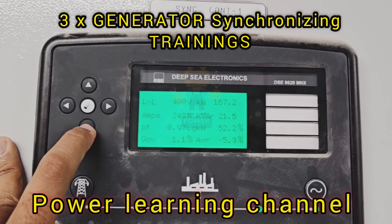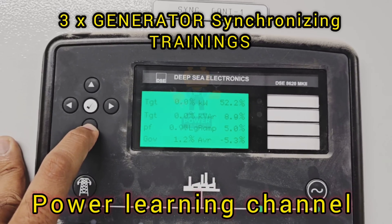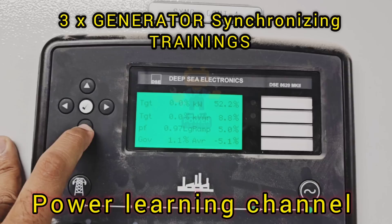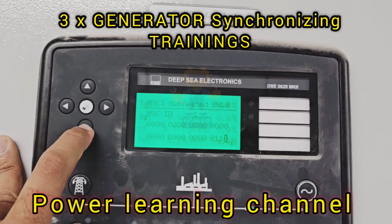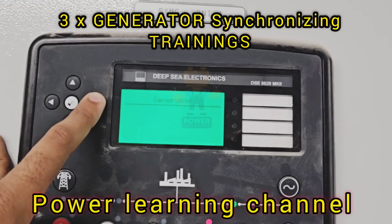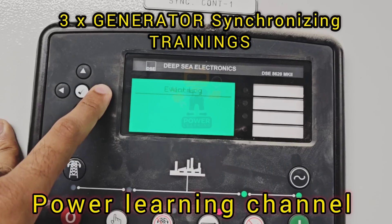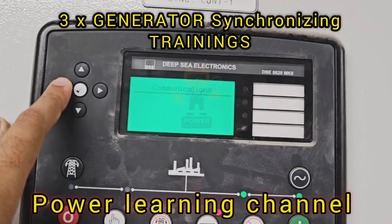Additionally, the DeepC 8610 controller can manage power management functions such as load shedding if the total load exceeds the combined capacity of the generators. The controller can automatically disconnect non-essential loads to prevent overloading. This feature is critical in maintaining system stability and ensuring that essential loads continue to receive power.